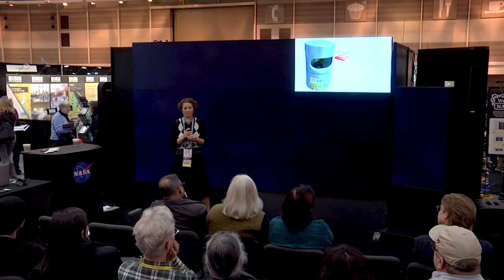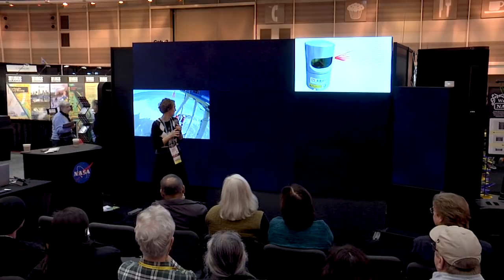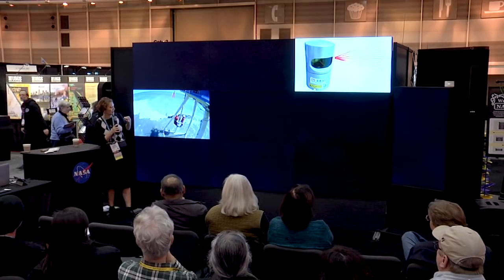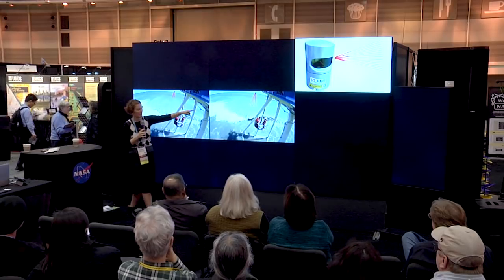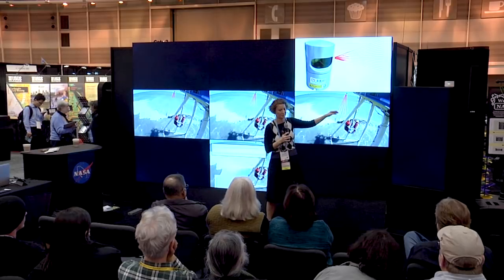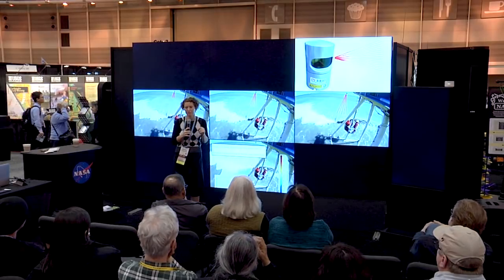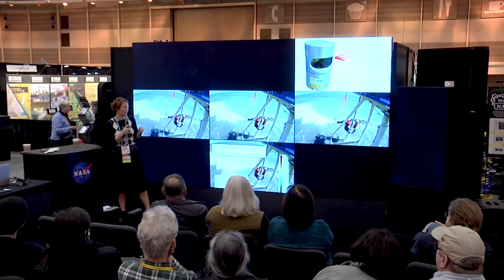That translates to about 700,000 laser shots every second, and we get about 10,000 of those back. We can see the lasers coming out and going down until they reach the surface of the wave. What we're doing is measuring the amount of time it takes the lasers to reach the surface and come back to the laser scanner — that's what we call the two-way travel time.